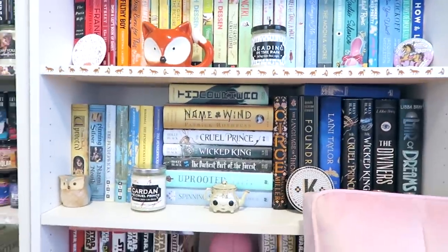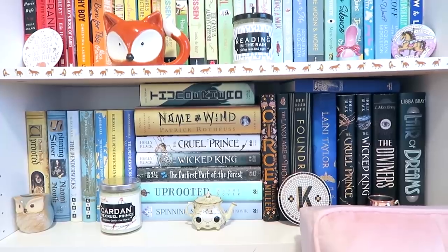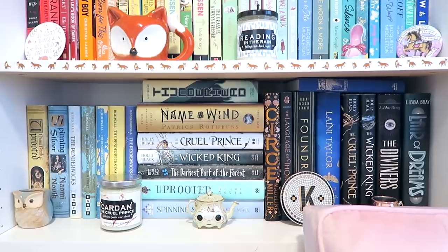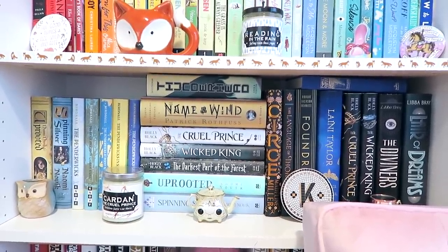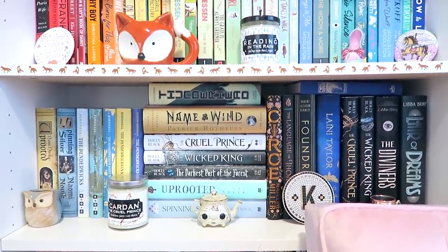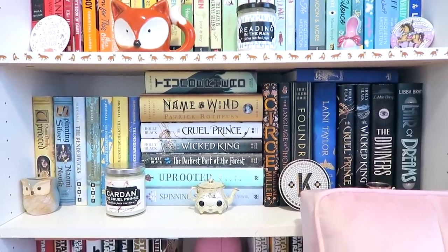Then we've got — it's a little bit blocked by my chair — but this is my favorite shelf on my entire bookshelf. We've got Spinning Silver, Uprooted, the Penderwick series, Name of the Wind — my number one book ever — Cruel Prince and Wicked King. It's just full of fantasy and fairies and things that I love. I've got Laini Taylor, I've got The Diviners — it's just great.